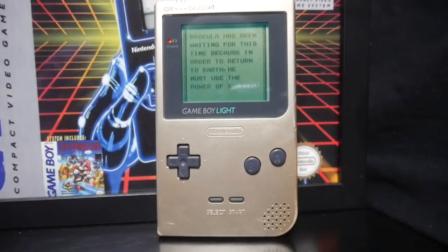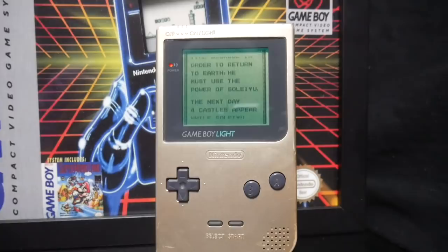The Game Boy Light never released outside of Japan and had a very short lifespan, but it's definitely a very cool system. If you love Game Boy systems, this should be a no-brainer for you to pick up — check out importing one, because I think they're just a really cool little system.